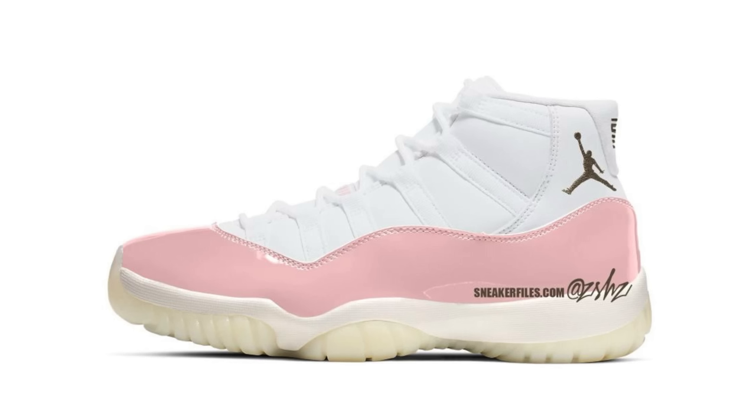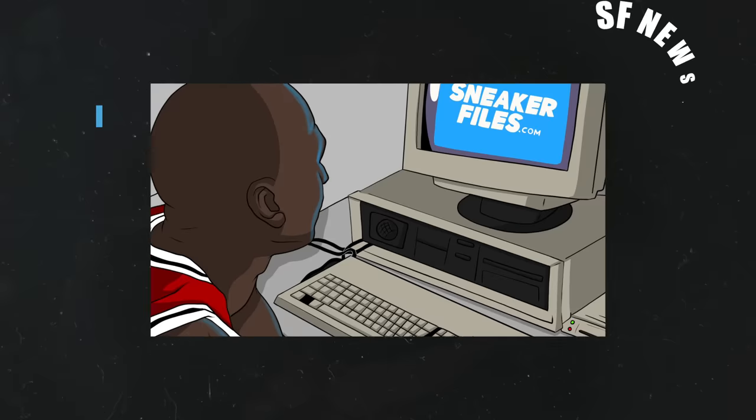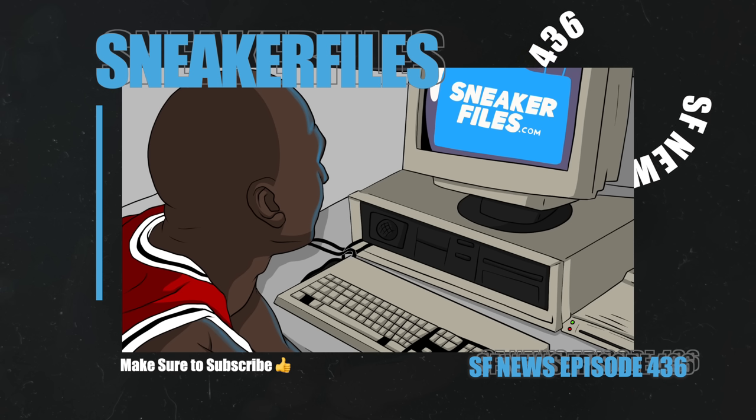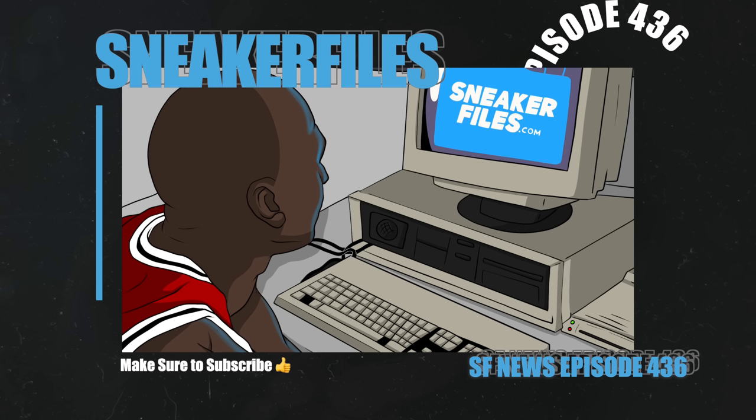Let me know what you think — if Jordan Brand releases one of these photoshop versions, would you buy it, and which version do you prefer? That's going to do it for this video. As always, appreciate you guys for watching. Hit the thumbs up and subscribe if you haven't. This will be another two-upload week — the second video may come very soon with a special celebratory video and some exclusive information. Stay tuned to sneakerfiles.com.